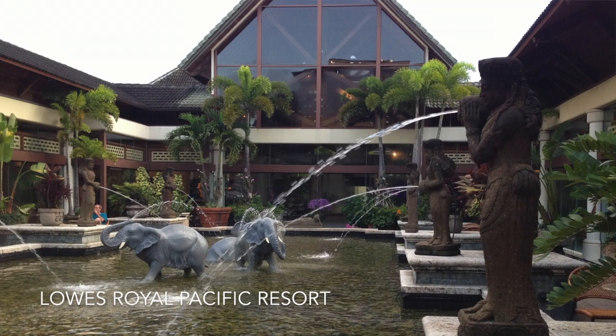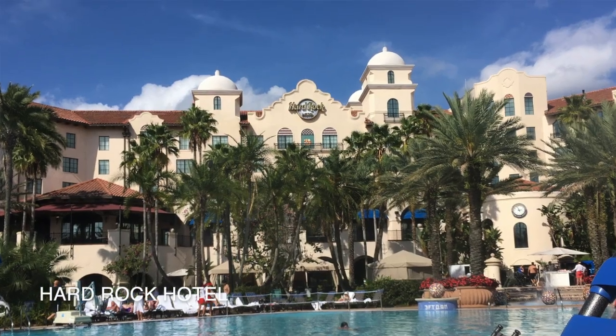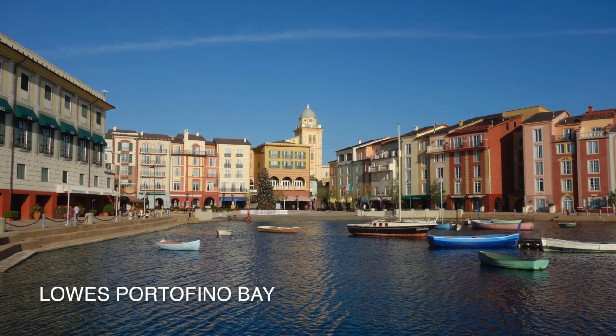The express pass can be quite expensive, but there's a better way of doing this. If you're staying on Universal property, it might be worth spending a little more and staying at one of Universal's deluxe resorts. By staying there, you'll get an express pass for each family member staying in the hotel, which might actually save you more money than buying individual express passes. Universal's deluxe hotels include the Royal Pacific Resort, Hard Rock Hotel, and Portofino Bay — stay at one of those three and you get the express pass for free.